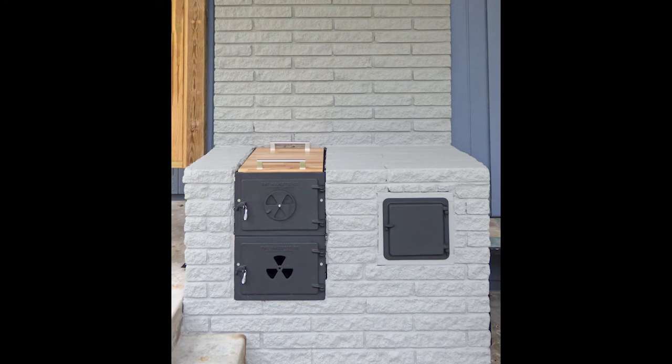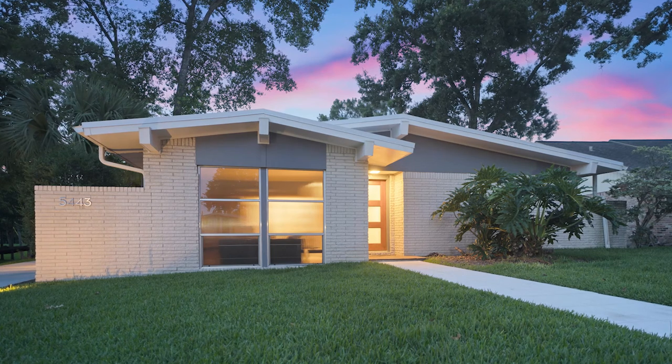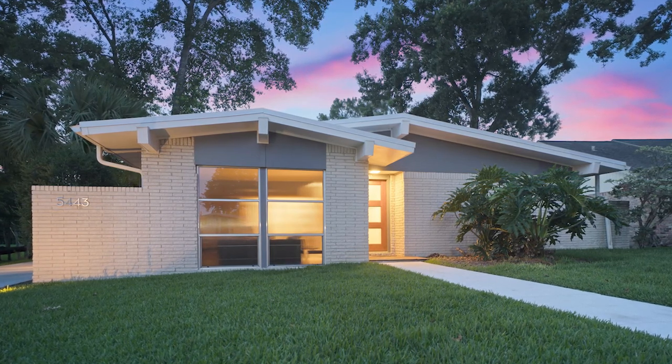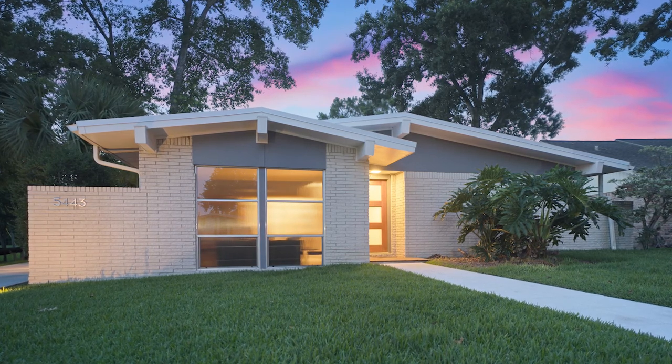This house remains a shining example of mid-century design from Houston's early years as Space City USA. Preservation Houston is proud to present this 2021 Good Brick Award to Richard and Maria Neal.